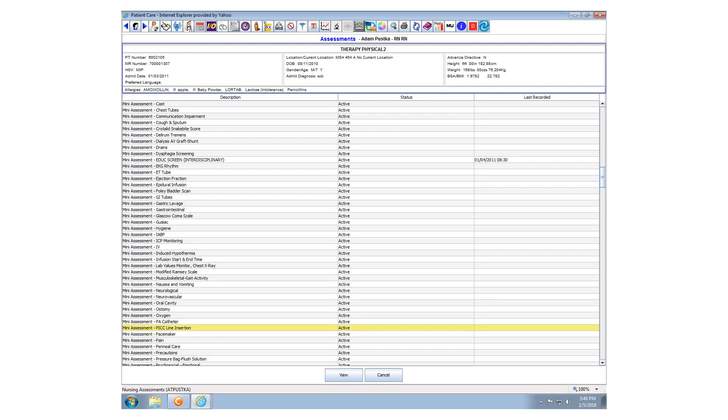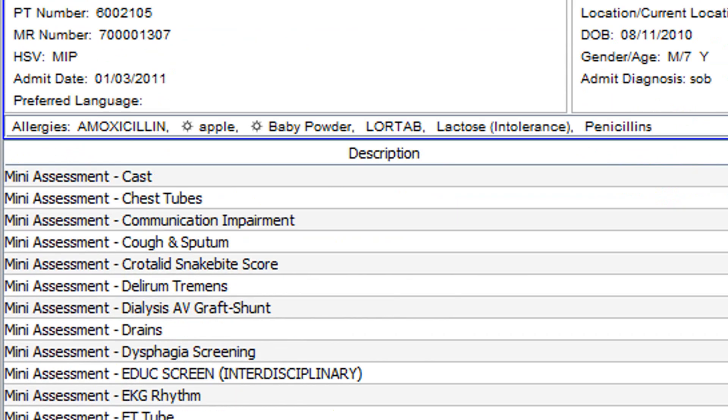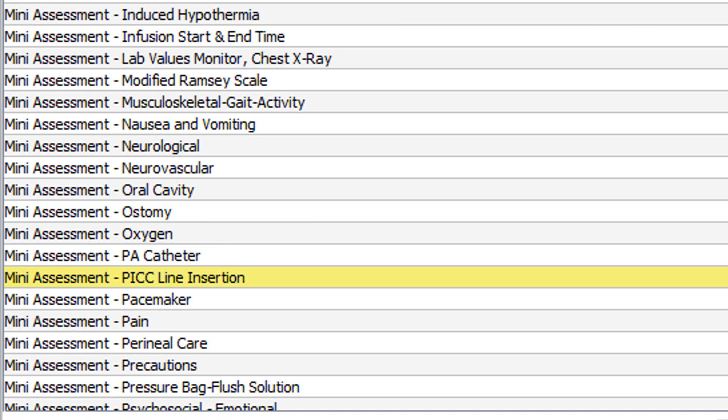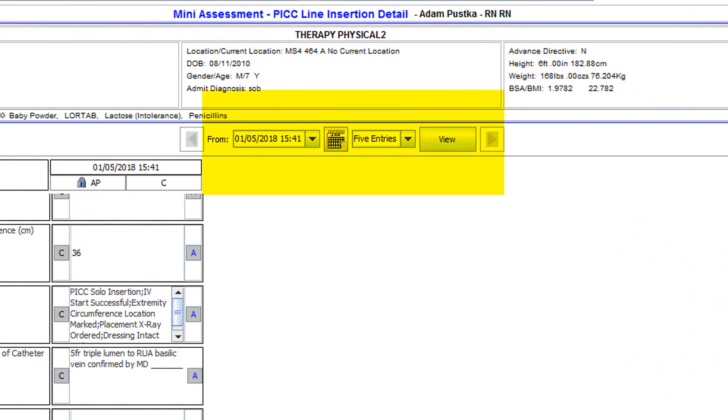So what if you still can't tell the difference? Then we need to go to the computer and see what the PICC line nurses have been documenting. If you go to the Monopoly card, you can scroll down until you see the Mini Assessment PICC line insertion option. Double-click on that to see the documentation. Note that you may have to change the date — usually just changing the year back one year so that you can see the actual entry.